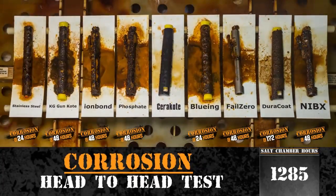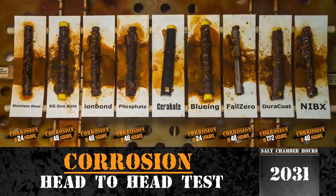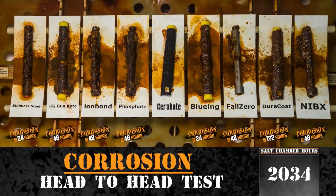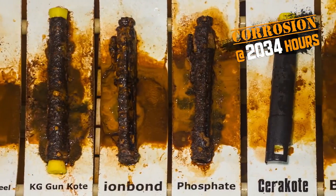We can now easily see which protective finish outlasts all the others. Finally, testing was concluded at 2034 hours when Cerakote showed initial signs of corrosion.